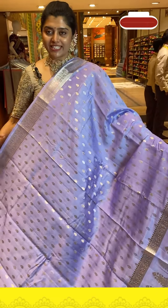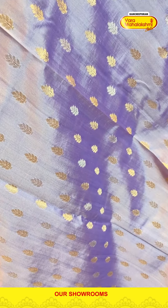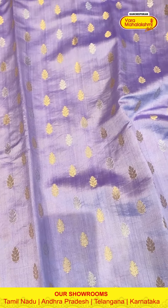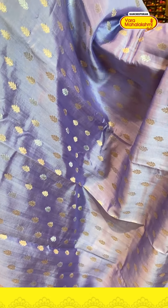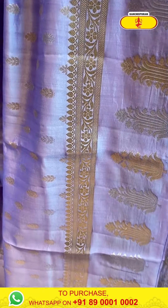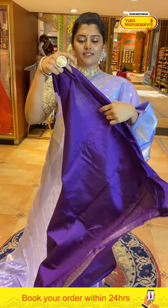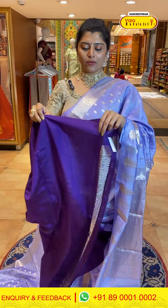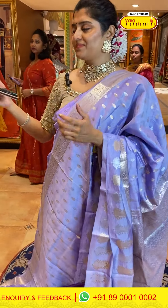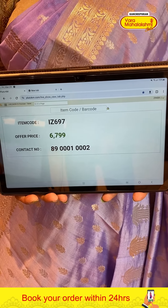A beautiful lavender color with leafy booties — dual zari combinations of both silver and gold zari. The body has small booties with very nice borders featuring big-sized booties in both zari combinations. The pallu has brocade style with a nice zari weave. The blouse is a dark contrast deep purple with silver zari weave borders. Code is 697 and price is 6799.